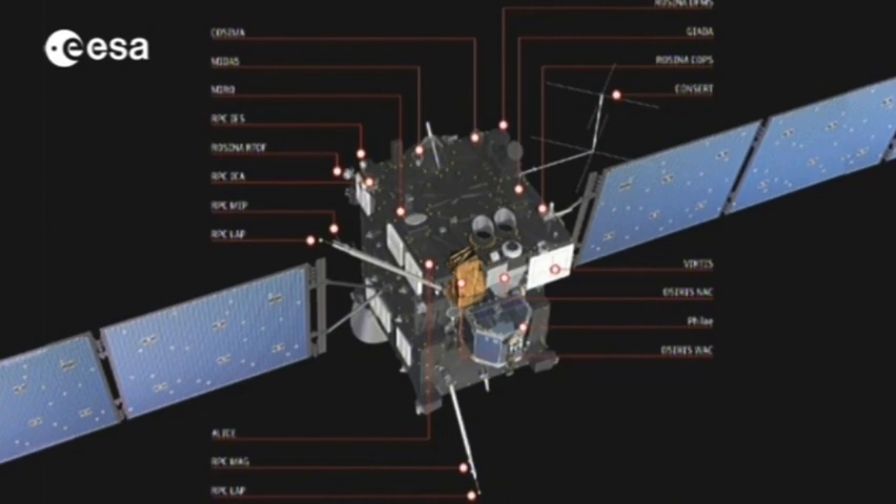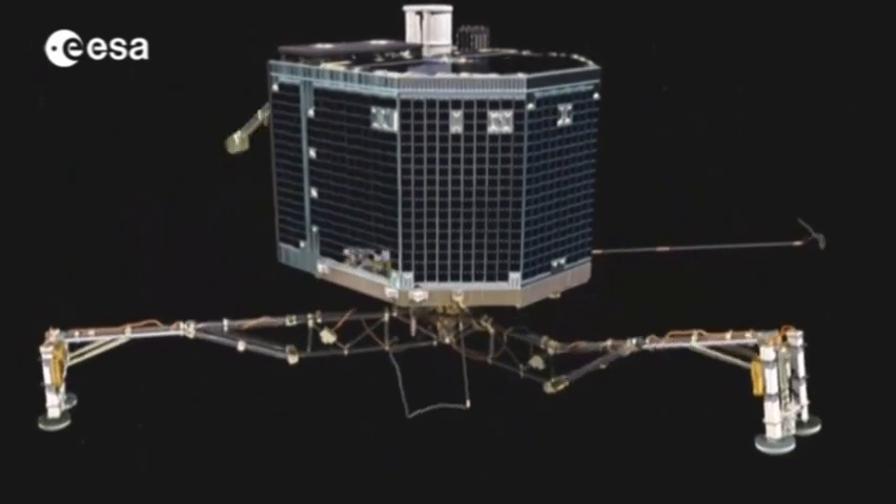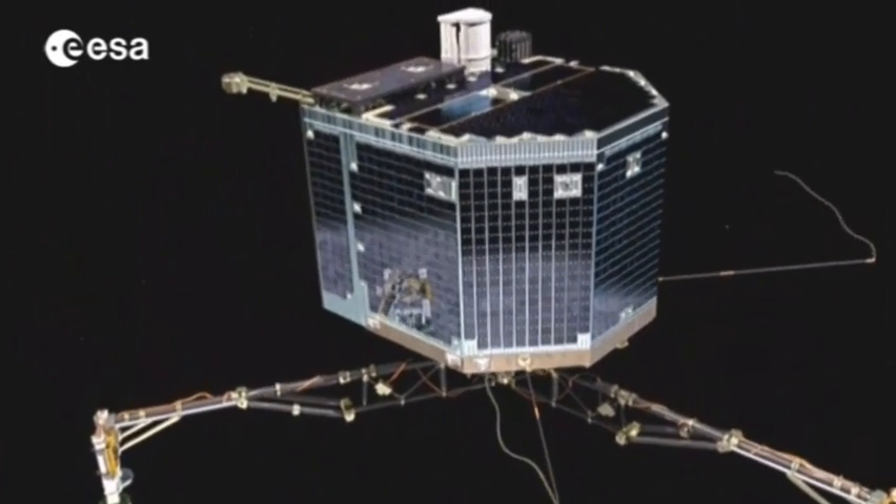The 11 orbiter instruments also include CONCERT. This is in two parts — one part on the orbiter, another on the lander — and together they will provide an insight into the comet's nucleus. This will be done by transmitting a radio wave through the comet. This transmission will take place between orbiter and lander, and from the signal transmitted through the comet, we will determine the properties of the interior. CONCERT will operate during the descent of the Philae lander to the comet's surface, examining its density and structure.